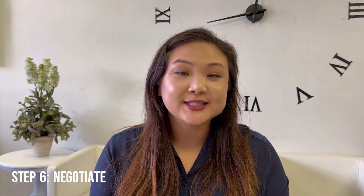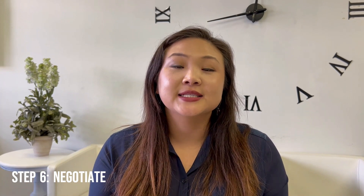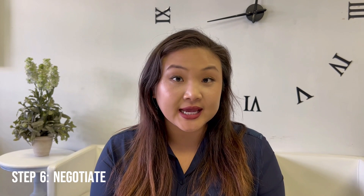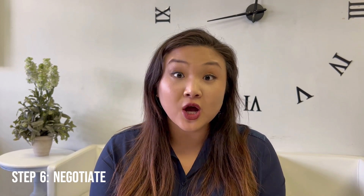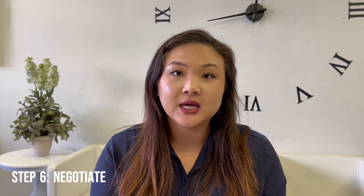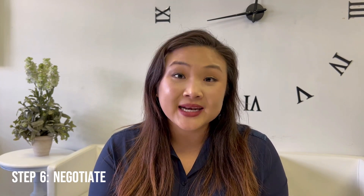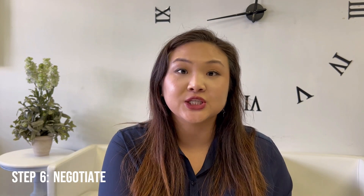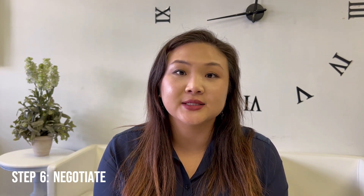Step six is to negotiate. This is great because that means the seller is considering your offer, and it's important for you to sit down with a real estate agent and go over the terms of the contract, contingencies, anything that might come up. This is where you want to finalize with your agent so they can finalize with the seller's agent so that the transaction is completely transparent and ironclad.